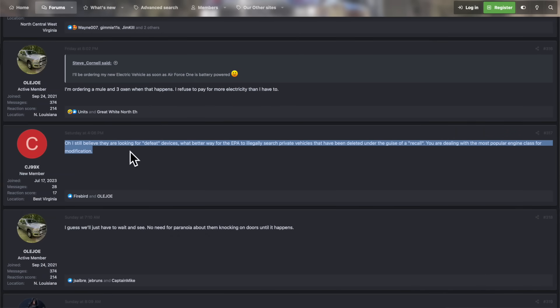Someone on the HD Rams forum had a good point: they said they still believe the EPA is looking for defeat devices — what better way for the EPA to illegally search private vehicles that have been deleted, under the guise of a recall? You're dealing with the most popular engine class for modification, which is very true. Most guys who get Cummins diesel engines are still wanting to delete EGR and get the best performance. Trucks that have DEF and all the emissions on the exhaust — like the SCR and DPF — really do choke the diesels. When someone does a turbo back exhaust and deletes the EGR, the trucks run a lot better and could potentially get anywhere between three to five MPG improvement unloaded, or about two to three MPG improvement while towing.